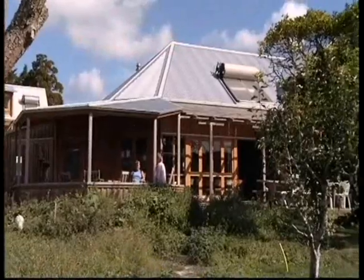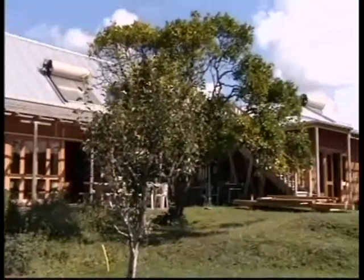Amy's long-term plan is to build an eco-neighborhood based on the Earthsong concept.